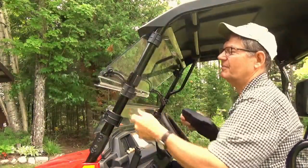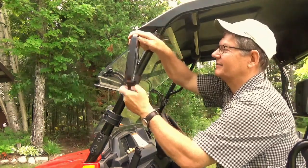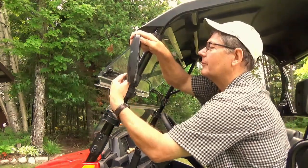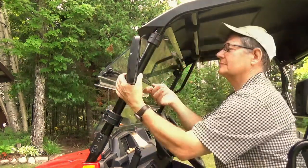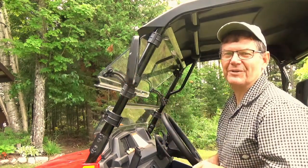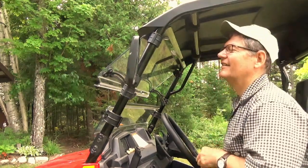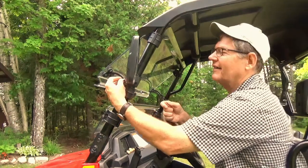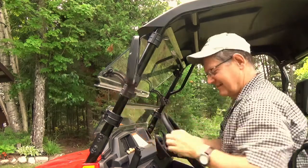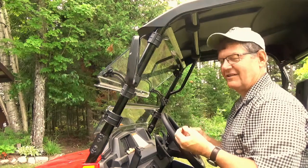I really like these clamps. Let's put the mirror in place and put some fasteners on. I couldn't think of a better place to work — I hope you heard that raven, it's right over there. Earlier I was serenaded by a pileated woodpecker.